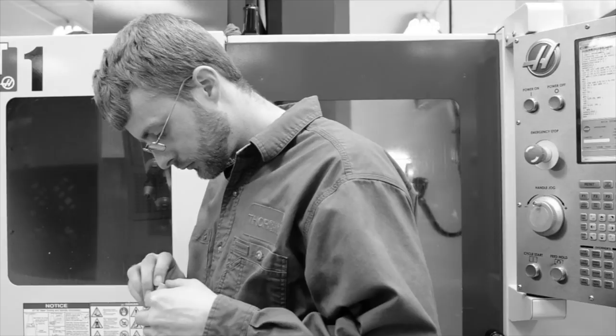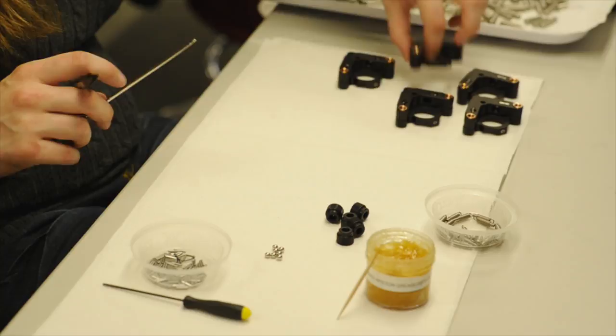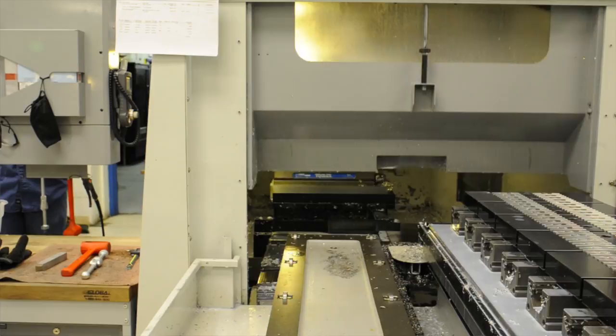We pride ourselves on our customer centricity, which means that our product has to be on the shelf whenever the customer wants it, in the quantities that they want it. Haas equipment helps us to fabricate with agility and flexibility — we're very easy to do business with.